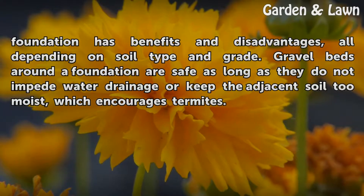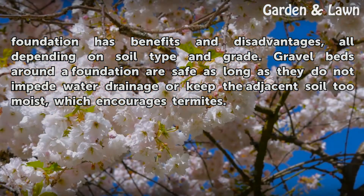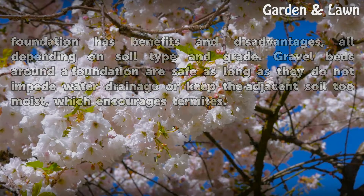Laying gravel around a building foundation has benefits and disadvantages, all depending on soil type and grade. Gravel beds around a foundation are safe as long as they do not impede water drainage or keep the adjacent soil too moist, which encourages termites.